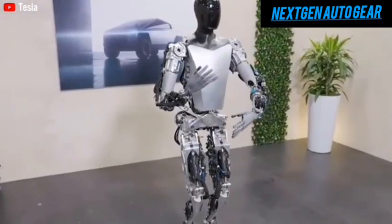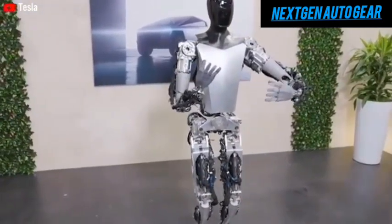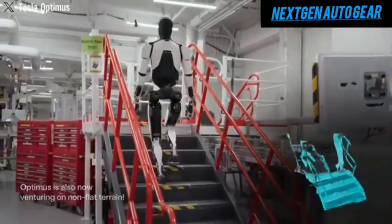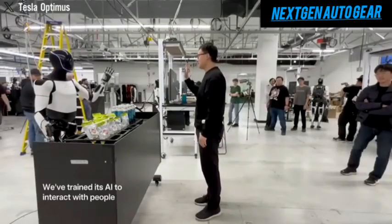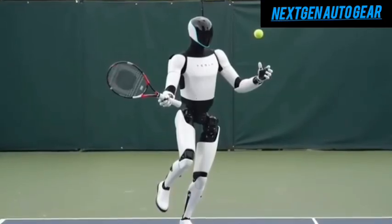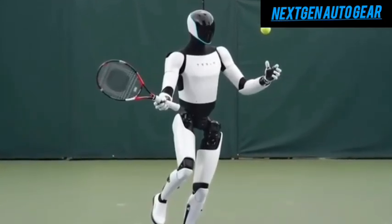Following rigorous testing, it has even mastered professional massages, showcasing a level of precision and adaptability previously unimaginable for robots. If you thought robots couldn't excel at delicate tasks like massages or high-skill sports like tennis, prepare to have your perspective completely transformed.